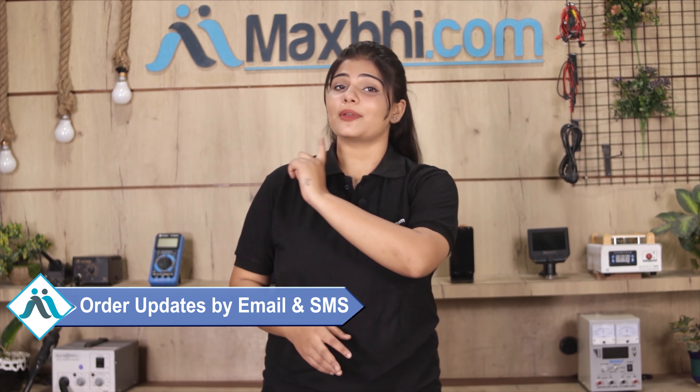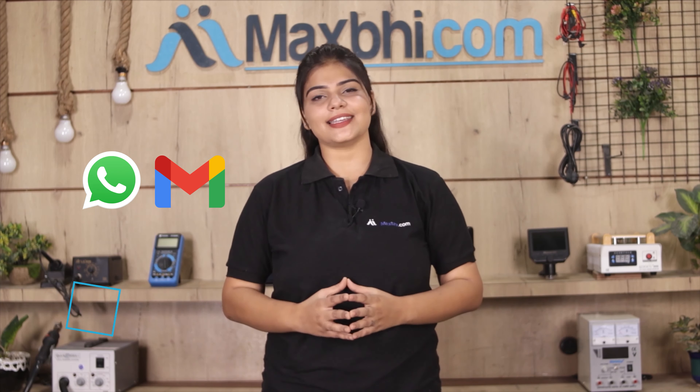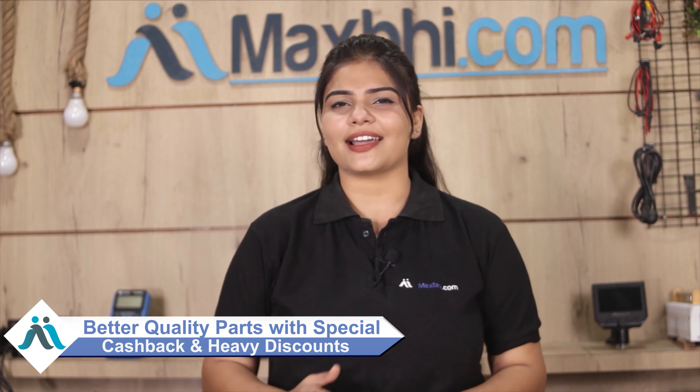All order updates and tracking details will be sent to your email and phone so you can track your order status. MaxBee.com has in the past 6 years delivered phone parts to over 1000 happy customers, and the number is increasing daily. So don't wait — do it now and take advantage of special cashback and heavy discounts.